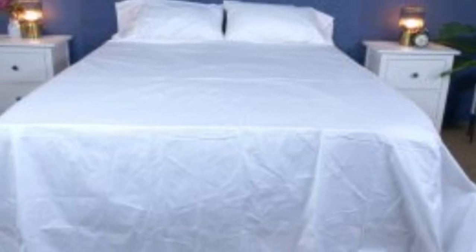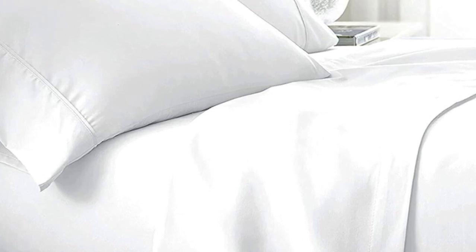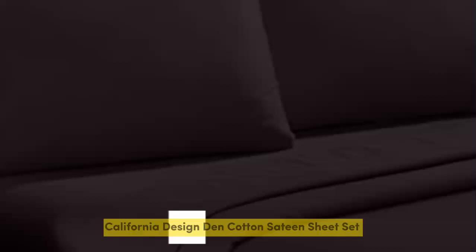They have a 300 thread count, which is the sweet spot for traditional cotton sheets. Like some others on this list, these sheets should be fairly durable and long-lasting. However, the price for them could be steep for some. Pros: smooth, silk-like texture; wide variety of color and design options; sleeps cool. Cons: pricey for some.